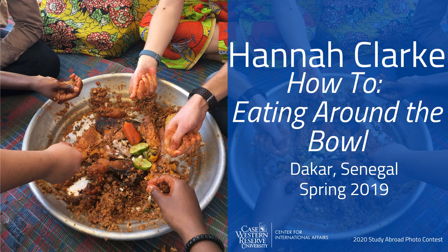Hannah is majoring in French with a specialization in pre-health, and is also in the Masters of Public Health Integrated Graduate Studies program. She spent spring semester 2019 studying abroad in Dakar, Senegal, on the language and culture program through our partner CIEE. Congratulations Hannah!